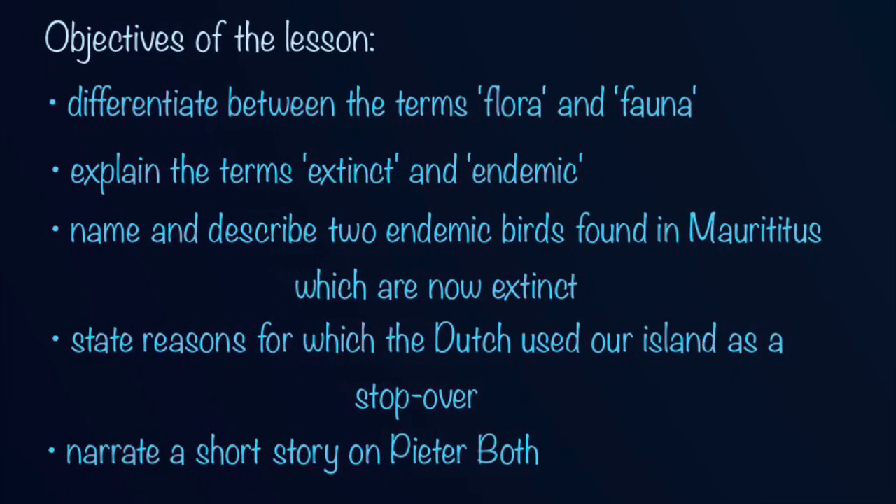At the end of this lesson you will know the difference between the terms flora and fauna. You will be able to explain the terms extinct and endemic. I will tell you about two endemic birds which were found in Mauritius long ago and which unfortunately are extinct now. You will also know the reasons for which the Dutch used Mauritius as a stopover. And finally you will be able to tell a short story on Peterboeuf.